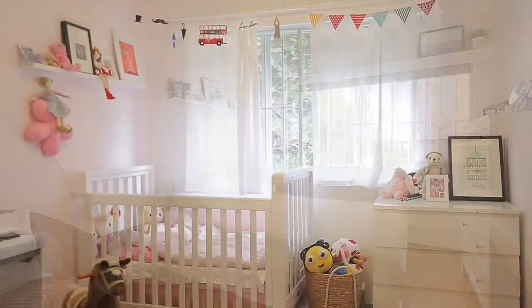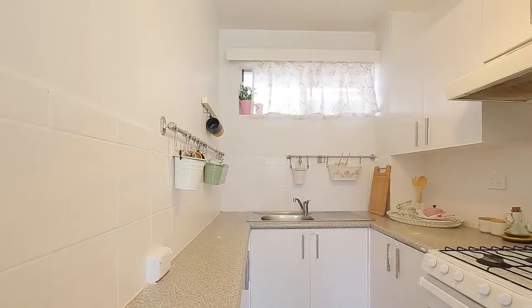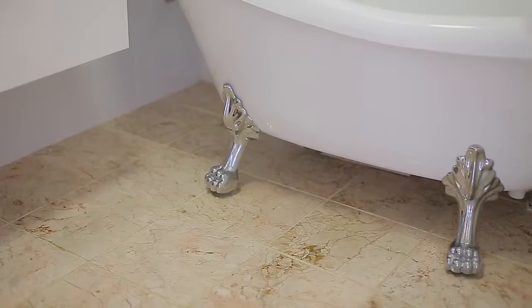Featuring two very big bedrooms and a huge lounge area, this gorgeous home has been tastefully renovated and is ready for you to move in or rent out straight away.